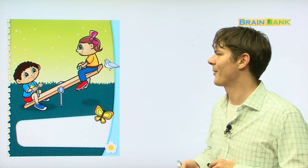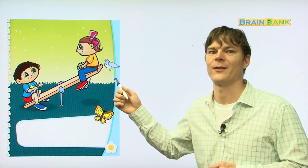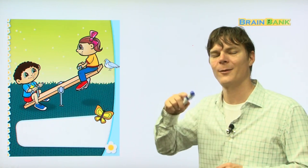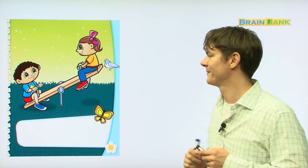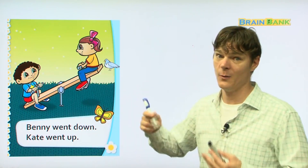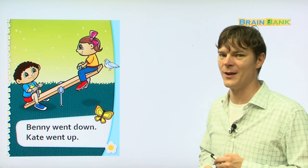There they are riding on the seesaw. This time, is Kate up or down? She's up. How about Benny? He's down, because that's how a seesaw works. Benny went down and Kate went up. Let's see what they go to next.